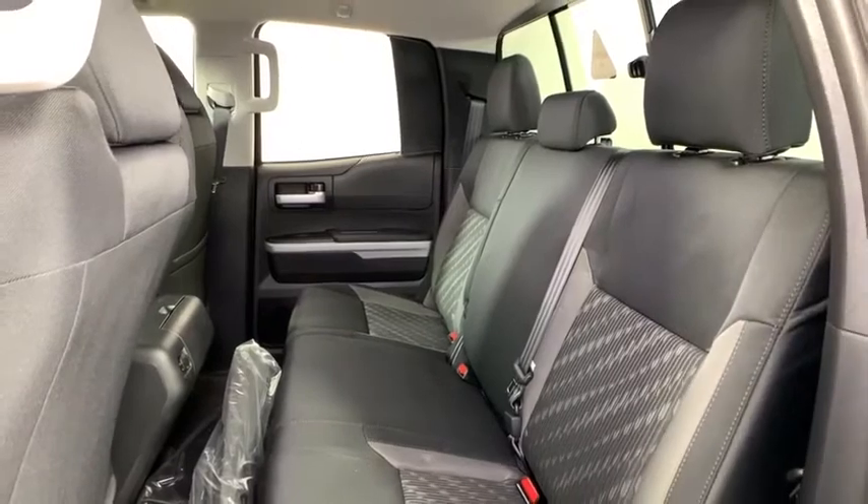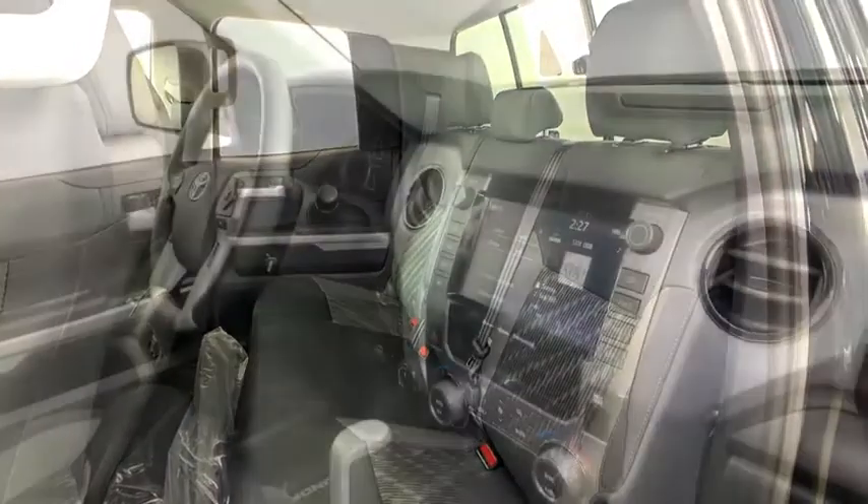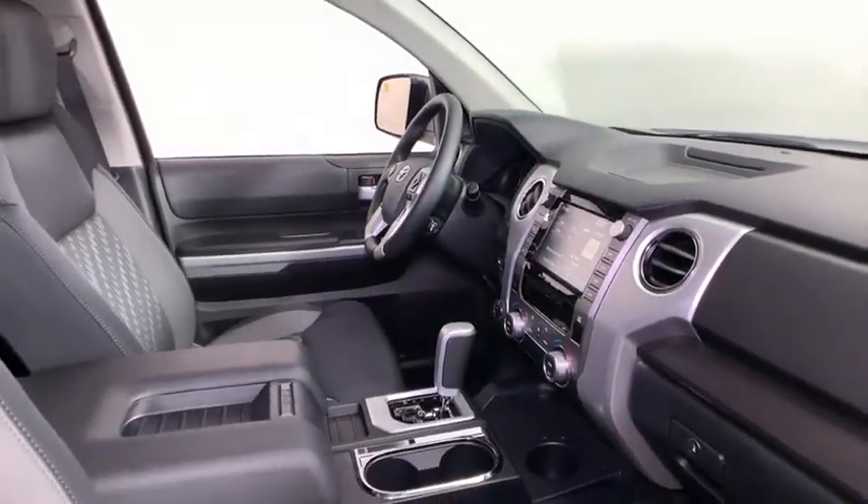dual airbags, power steering, home link garage door opener, four-wheel disc brakes, center armrest, CD player, fog lights, power windows, compass, trip computer,